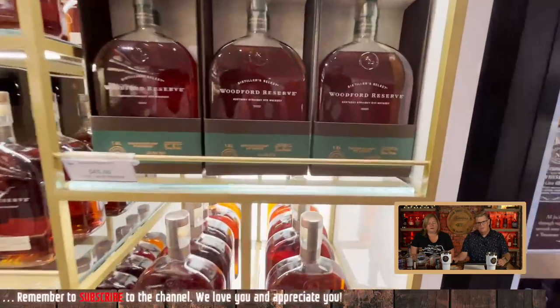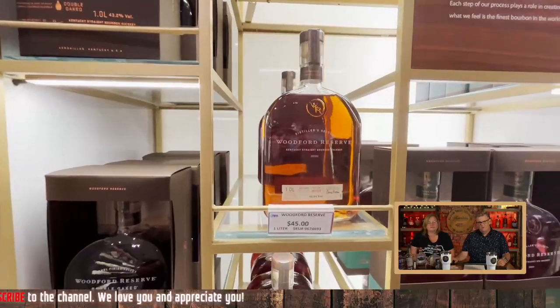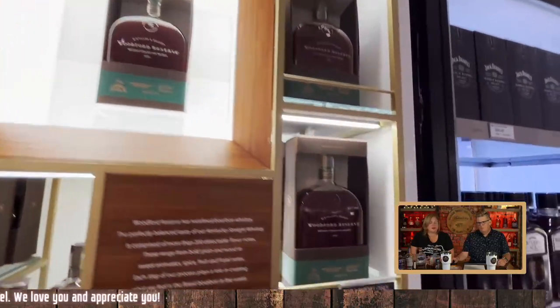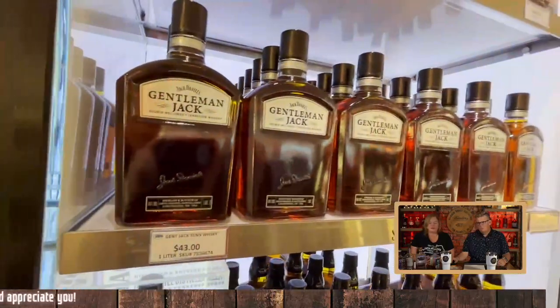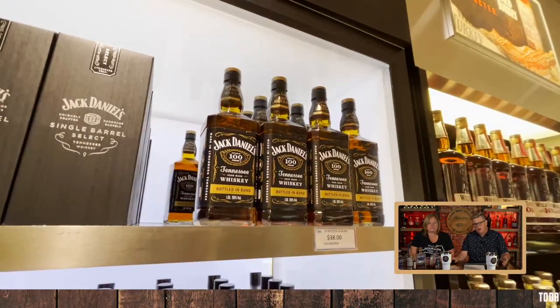I'm not willingly going to buy rye unless I am making a cocktail. $45 for that big rye — that's a competitive price for sure. I don't know that I've had Woodford rye before, but I'm willing to try it in a cocktail. I'll make an old-fashioned with it, but I'm not going to drink that neat. And then the Jack Daniels 100 at $38, which is a competitive price — that's usually a little bit more than that. Bottled in Bond.